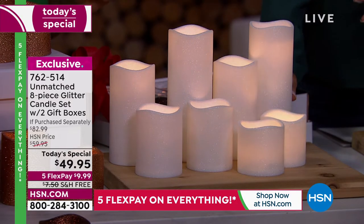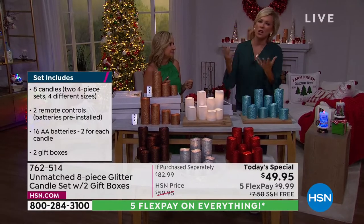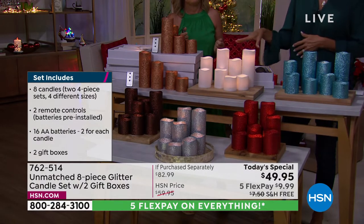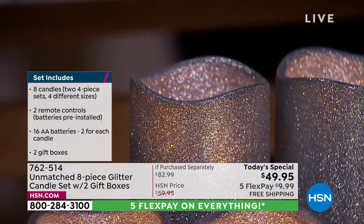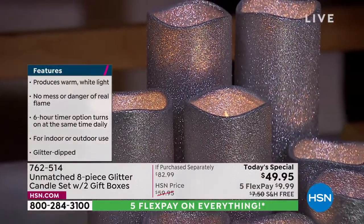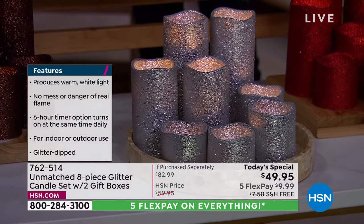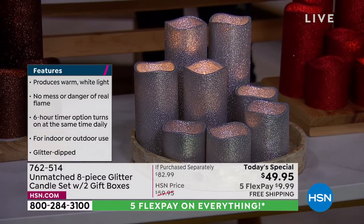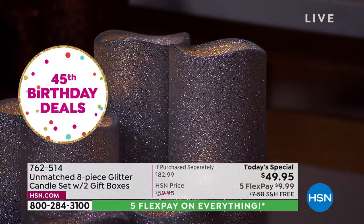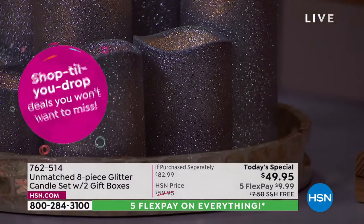I've always been obsessed with candles. I used to spend a fortune on real ones — they look great at the beginning, and then all of a sudden they're gone and expensive to replace. Look at how much more sparkly the silver is. The glitter adds texture — it's not strictly holiday, it adds elegance and shine. We rolled the edges so it's not like those fake plastic ones that are straight across. You have the bright wick inside, and Unmatched is known for their realistic glow.